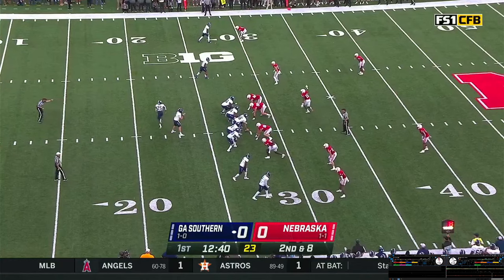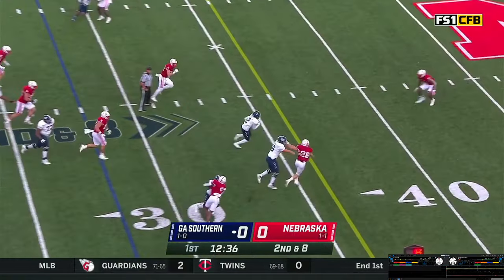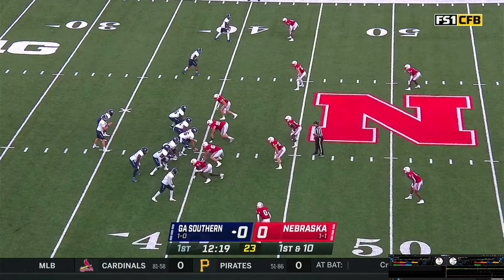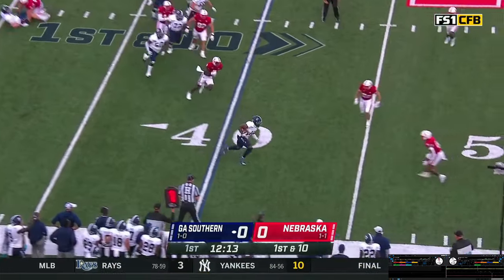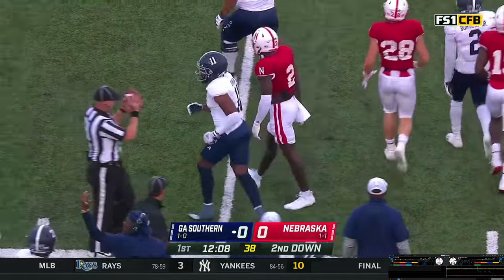First possession of the game for Georgia Southern. Empty set now as they send the back out — little slip screen, complete to Burgess, to the Georgia Southern 40-yard line. Vantrese, Georgia Southern working quickly, gets the shotgun snap, gets hit as he throws. Pass caught in the flat — a gain of about five yards as he found the tight end Bo Johnson for five.